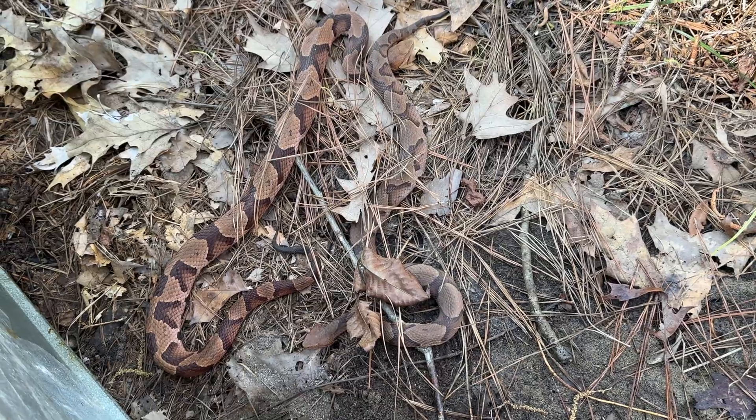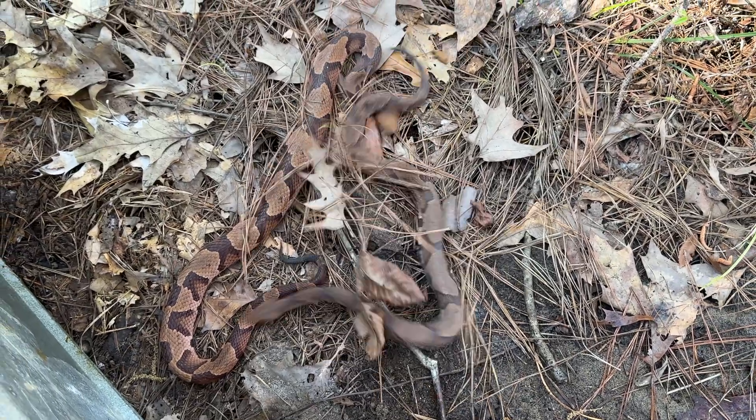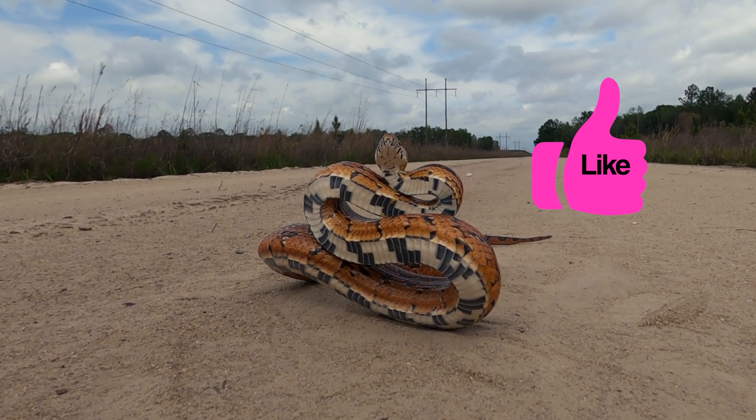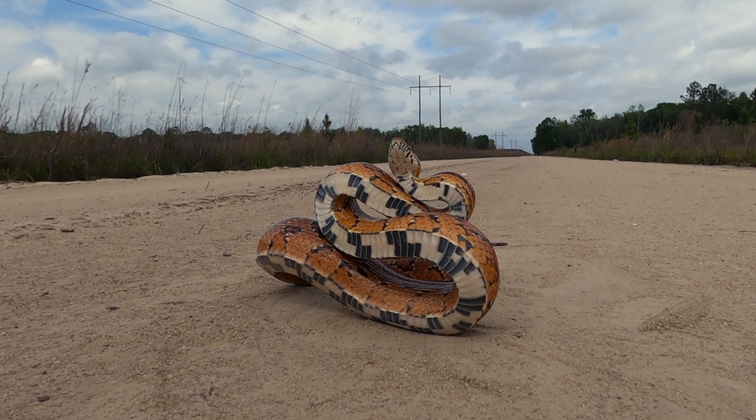If you enjoyed learning about the differences between eastern copperheads and corn snakes, please tap the like button and have a great time enjoying and observing these and other local snakes.